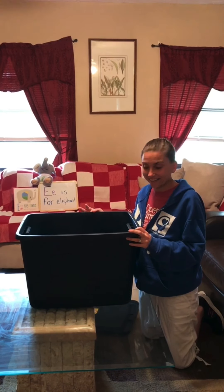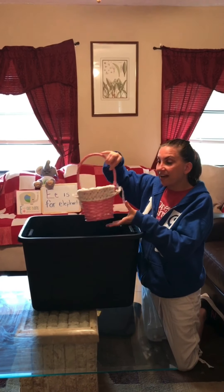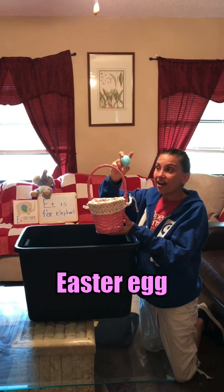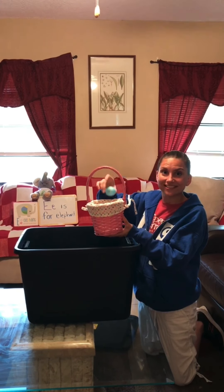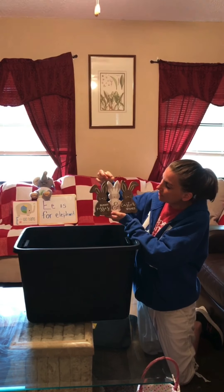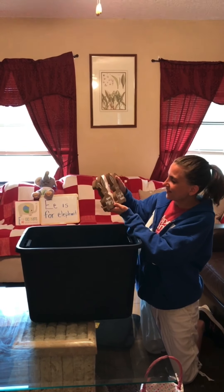So let's find out what things in the big box start with the letter E. Are you ready? We have an Easter basket because Sunday is Easter. And an Easter egg. Eggs are oval shaped. We have three Easter bunnies. They're so cute.